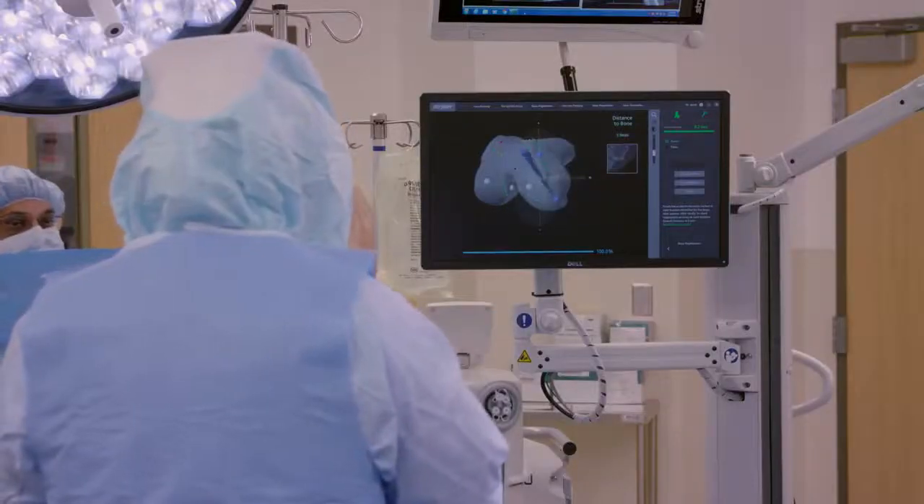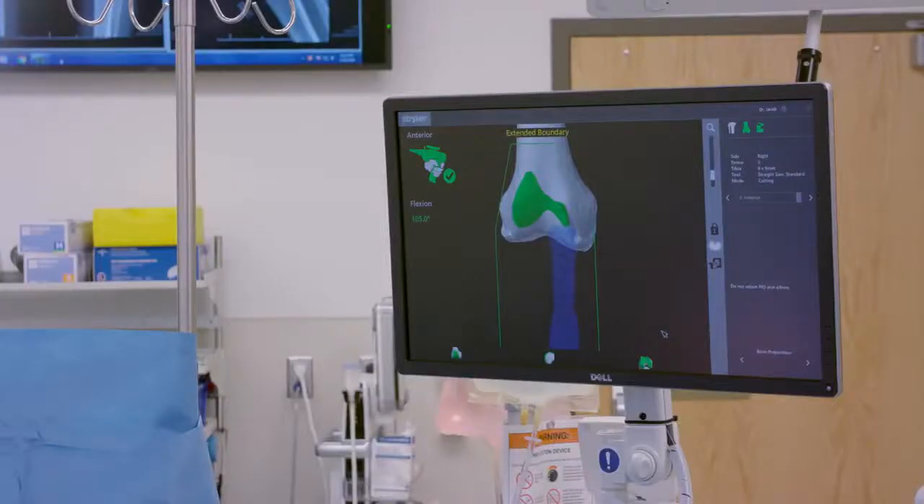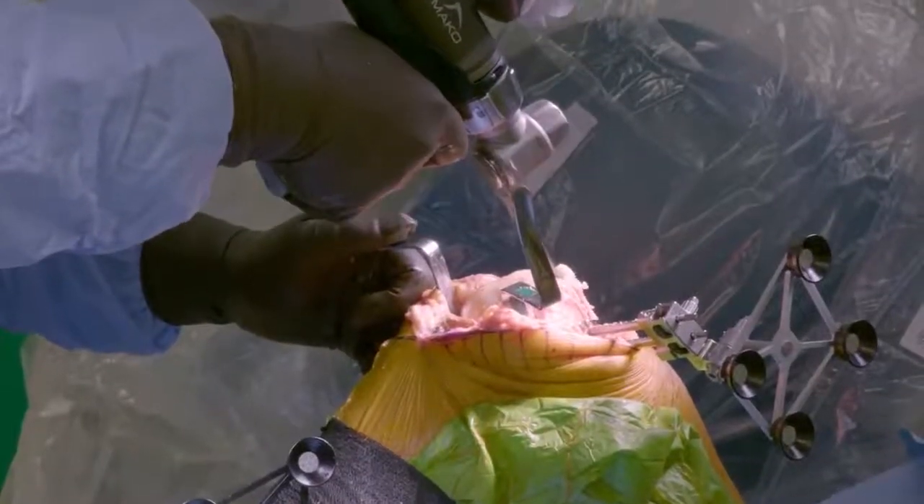Then we match-register the patient's bone to the CT scan to make sure that what we planned prior to the surgery is what we're seeing during the surgery, and then we execute the cuts that we had previously planned and reviewed on the CT scan.